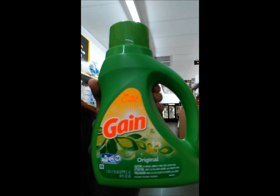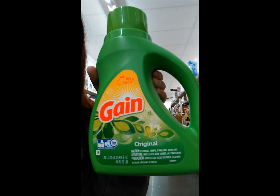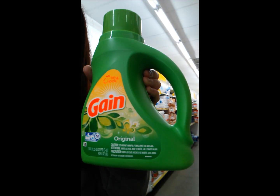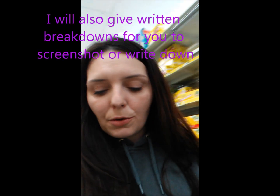The first item that we're going to get is the Gain liquid. This is 19 to 25 load and it's 40 ounce. You can find it also in the Dollar General ad. It's $4.50. We have a $2 digital coupon. I'll put a picture of that digital coupon in this video somewhere along with all the pictures of the other digital coupons you will need.